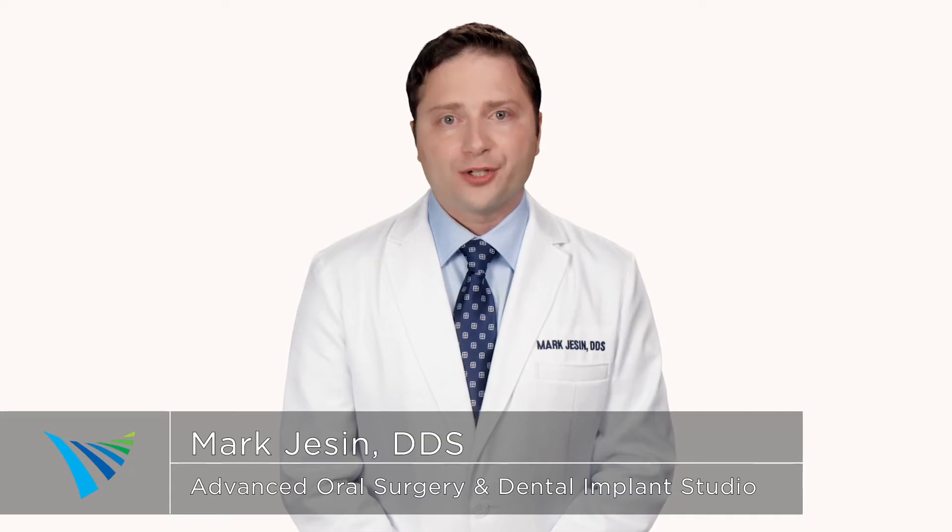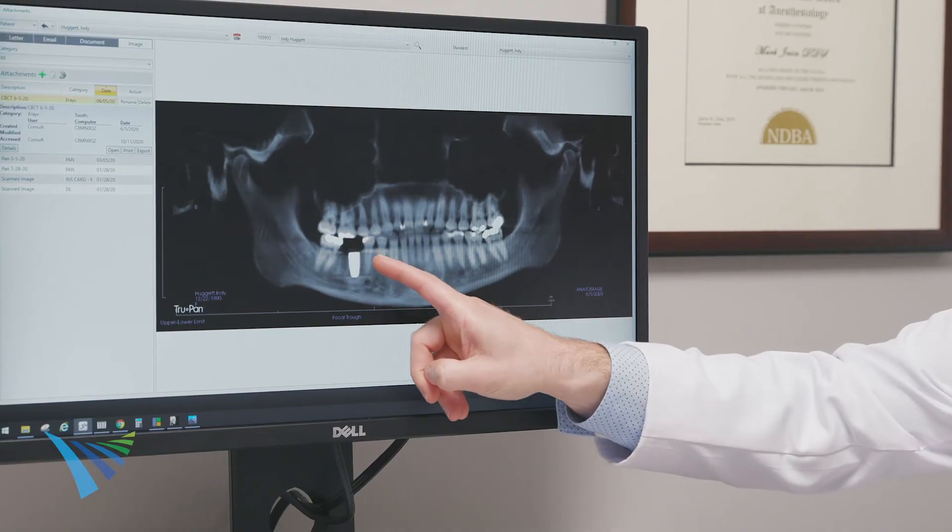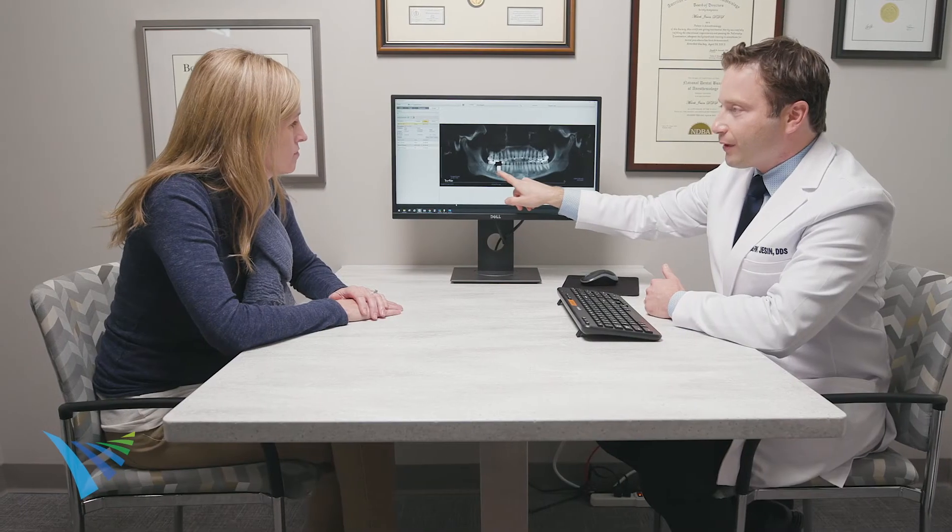When developing your treatment plan, we will take into consideration the tooth's relationship to other structures in your mouth, such as your remaining healthy teeth, sinuses, and nerves in your jaw, to ensure optimal recovery.